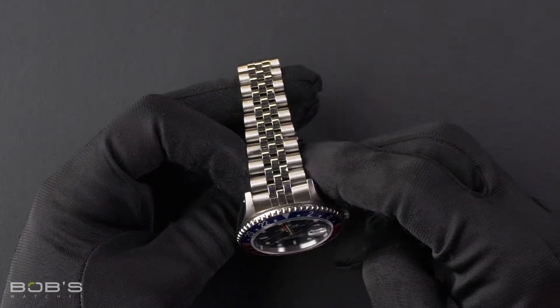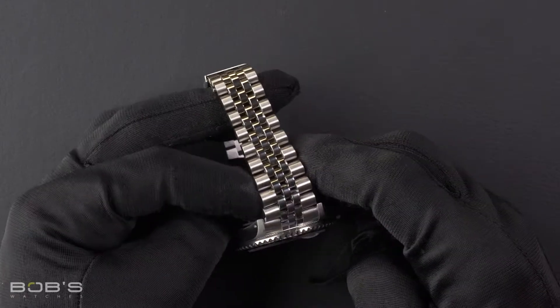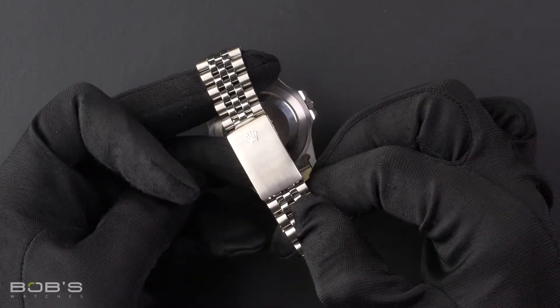The characteristics include a stainless steel jubilee bracelet with a flip lock clasp.